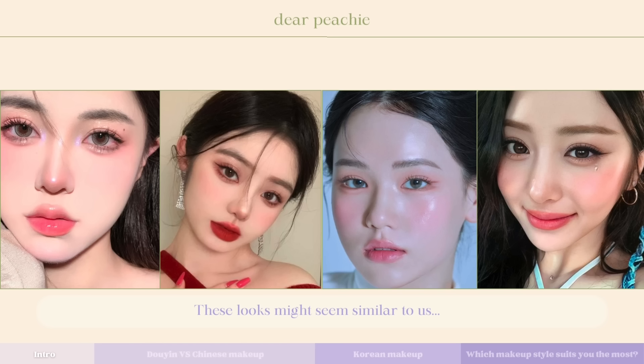At first glance these looks might seem similar, but upon closer observation you can definitely tell there are some distinctive features that set them apart from each other. It's no surprise many western beauty gurus confuse Chinese for Korean makeup — it takes an eye for detail to spot the differences. Don't worry if you're still not sure how to spot the difference; that's what this video is all about. We'll dissect the Korean and Chinese inspired beauty looks, unraveling their unique characteristics, so you'll be better equipped to choose the aesthetic that resonates most with your preferences.